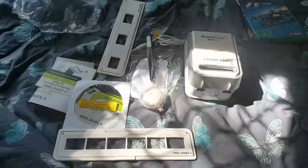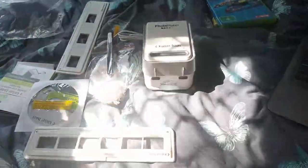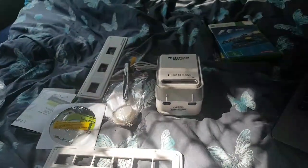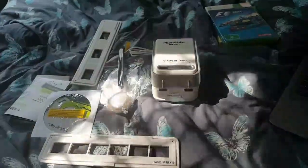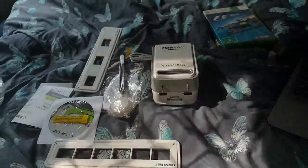I took a risk on this from the RSPCA op shop — $5. It is a Kaiser Bass Photo Maker. You can use it to scan film negatives, which I thought was a really cool idea for a device. It was only $5 and seems to be working — they sell for about $80 online and sell pretty regularly. This one only works on Windows XP or 7. I'm not sure if that affects the value — it might make it worth a little bit less, or maybe more if someone only has that operating system. You don't know.